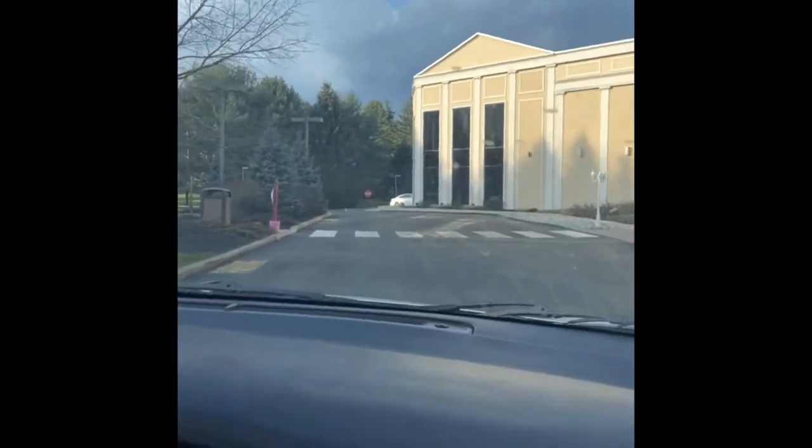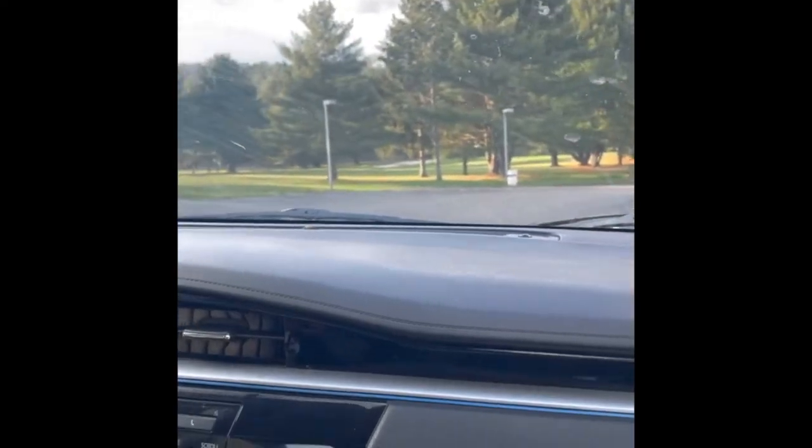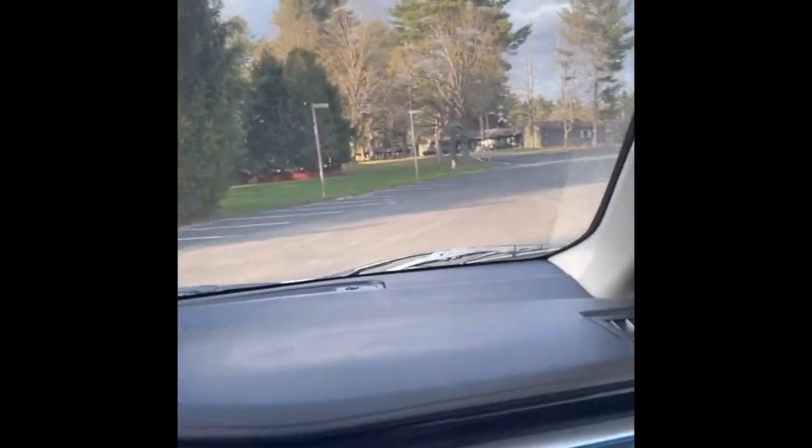So this is the front entrance where you go in to get your keys and check in. After you pick up your keys, you go back to your car and you're driving around to your room.